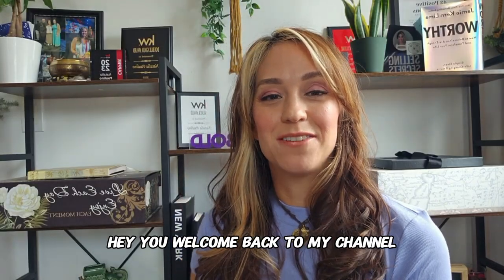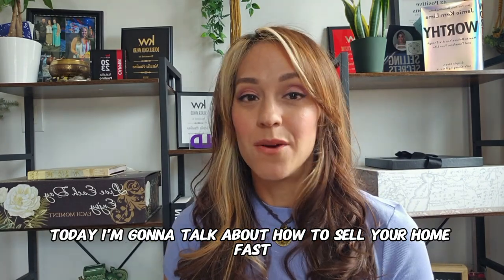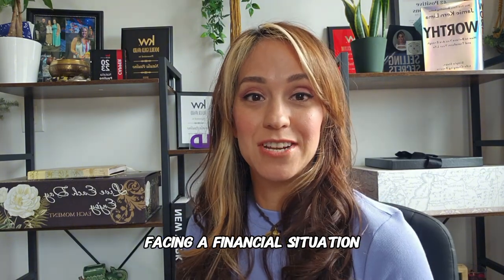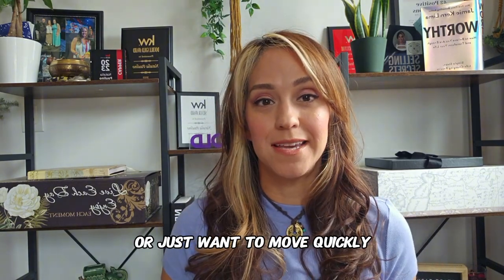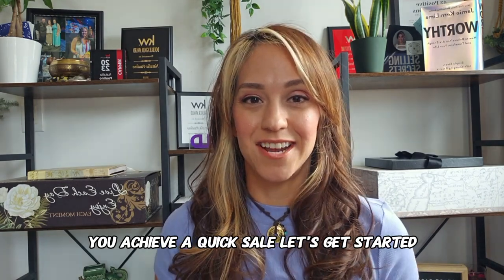Hey, welcome back to my channel. Today I'm going to talk about how to sell your home fast. Whether you're relocating, facing a financial situation, or just want to move quickly, these proven strategies will help you achieve a quick sale. Let's get started.